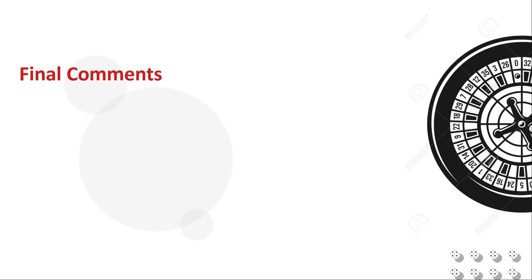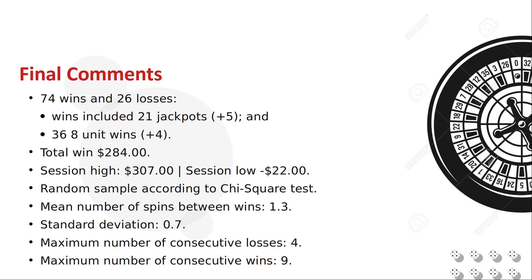The 5-3-1 strategy as played was absolutely surprising and completely outperformed expectations. There were 21 jackpots, which were 5 more than expected, and 32 8-unit wins, which were 4 more than expected. We reached a high-water mark of positive 307 units and a low of negative 22, before settling at a 284-unit profit at the end of the spins.